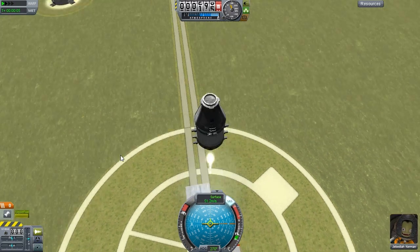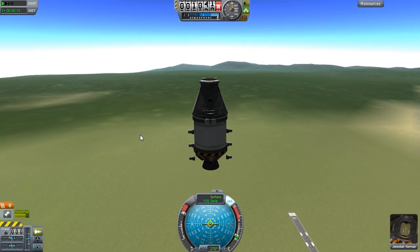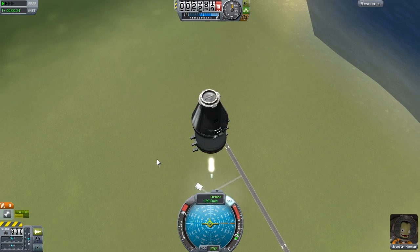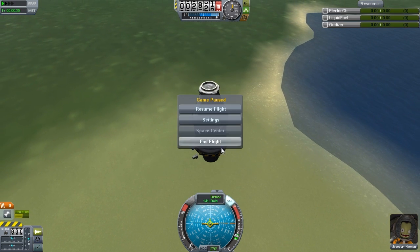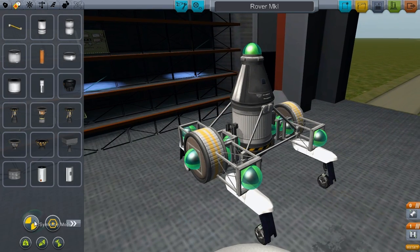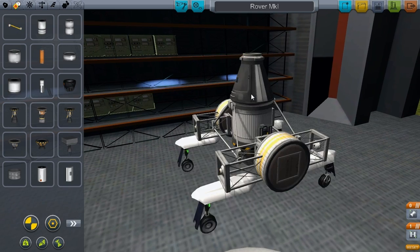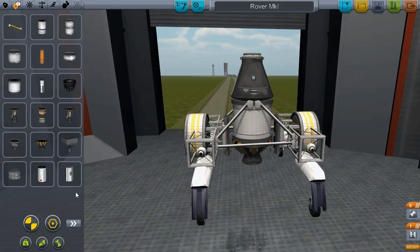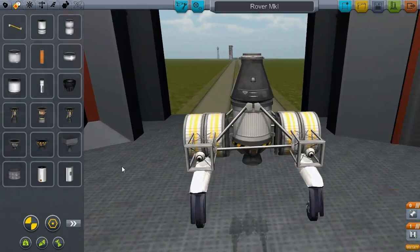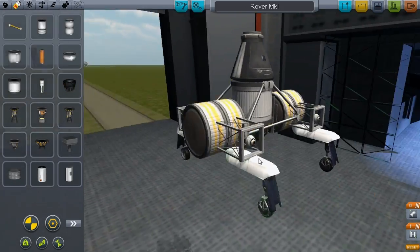The method behind the madness is that the rover is constructed around a central fuel tank and engine, which can break away and go flying and rendezvous in orbit. Obviously I won't be able to do it in Kerbin orbit, but I'm hoping that on Bop it will have enough delta-v. There are circumstances under which I might want to use the LV-909 engine during the rover section — which it turns out I do.